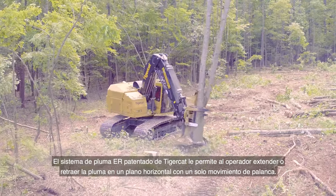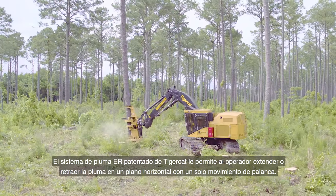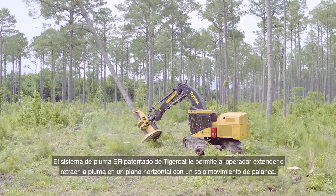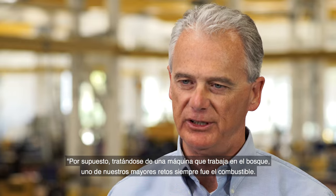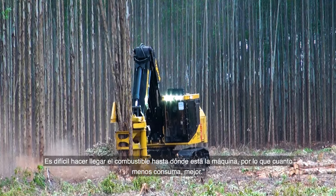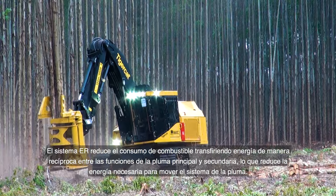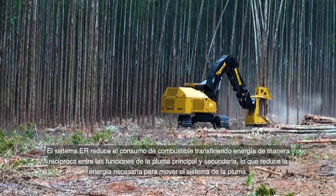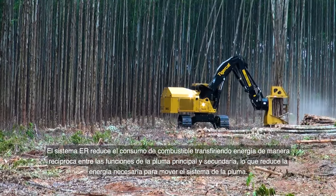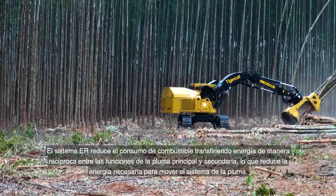The patented TigerCat ER boom system allows the operator to extend and retract the boom on a horizontal plane with a single joystick movement. On a machine that's in a forest, one of the biggest challenges is fuel — it's hard to get fuel to the machine, and the less you burn, the better. The ER boom reduces fuel consumption by transferring energy back and forth between the main and stick boom functions, reducing the power needed to move the boom system.